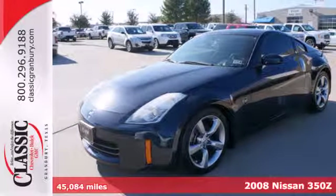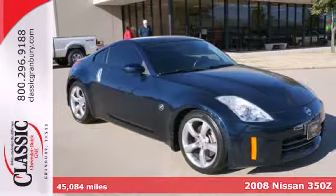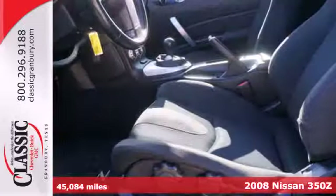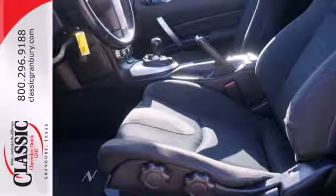It's a 2008 Nissan 350Z. The 08 350Z has standard safety features including dual front airbags, 4-wheel anti-lock brakes, a tire pressure monitor, and seat belt pre-tensioners.